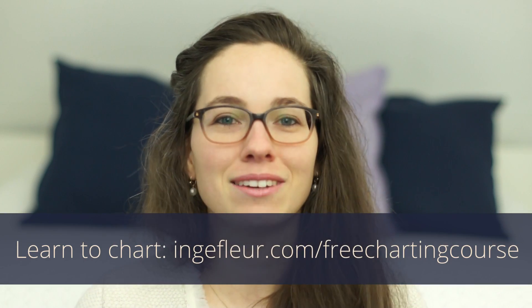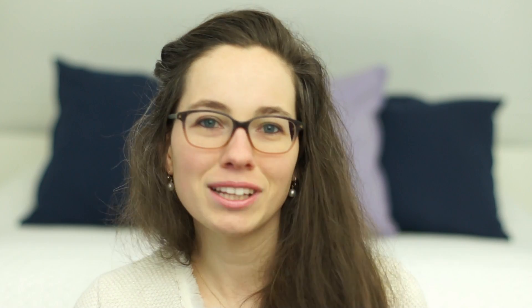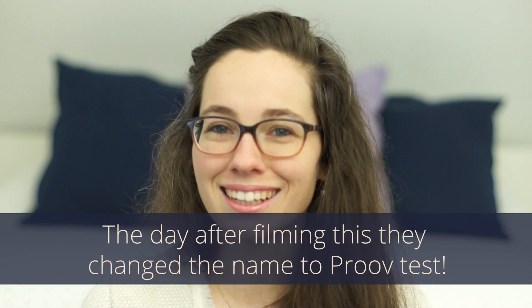My suggestion in that video is that you chart, and I still suggest that. I'll link my free fertility charting course so you can start charting yourself. However, we've also got another neat tool: the ovulation double check test by MFB Fertility.